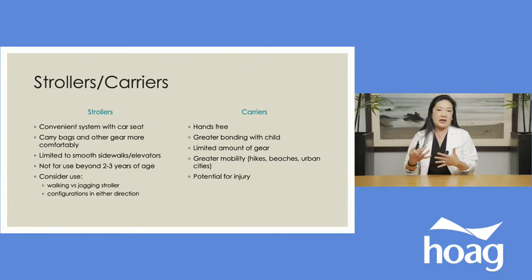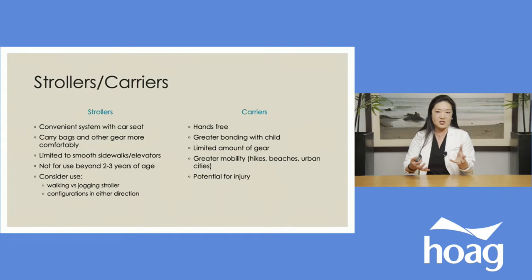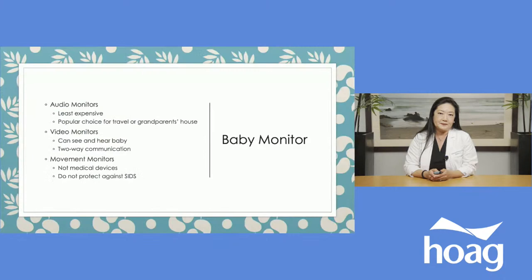Baby carriers are hands-free and carry the baby snugly right against you, which is thought to promote greater bonding with your child. They offer greater mobility — great for hiking, walks on the beach, and busy crowded urban cities. I had a mom who had a business trip in New York City and I told her to ditch the stroller and use a carrier — she said that was the best piece of advice ever for navigating subways. However, there is potential for injury — I've had caregivers trip and fall while using a carrier, and the baby sustained head injuries, so you really need to be very mindful of your surroundings.